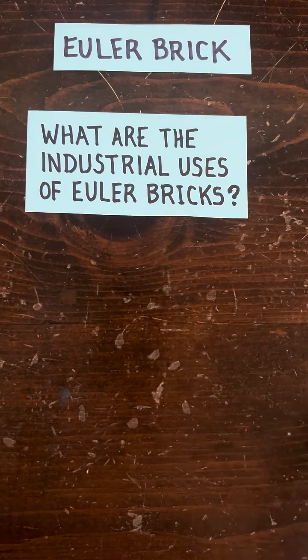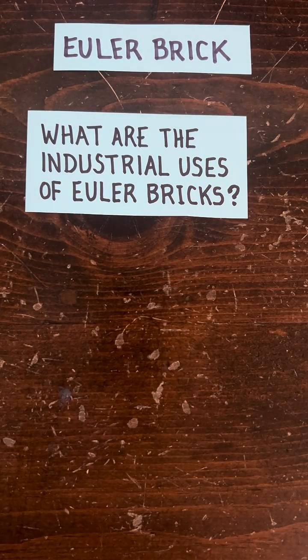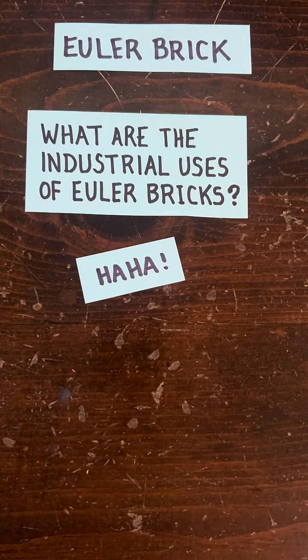One more question: what are the industrial uses of an Euler brick? That's funny — none exist right now. But maybe an engineer from 50 years from now will need an Euler brick and she'll order some from amazon.com.